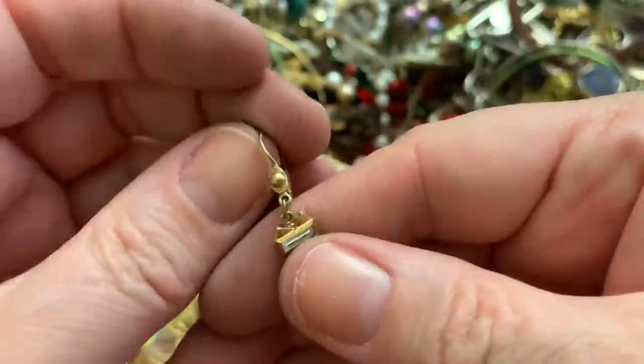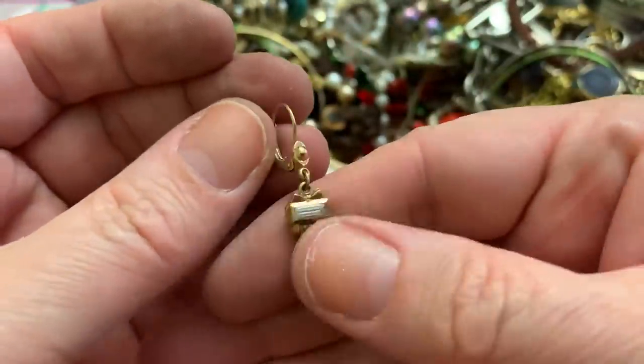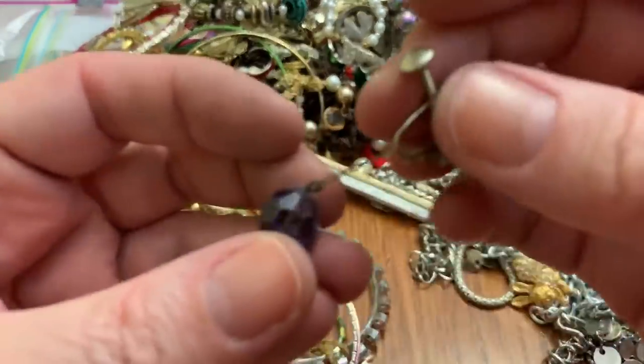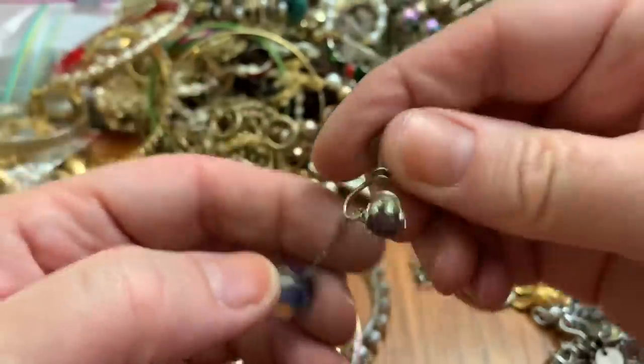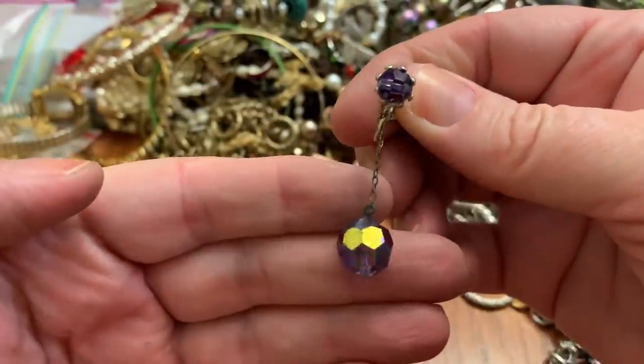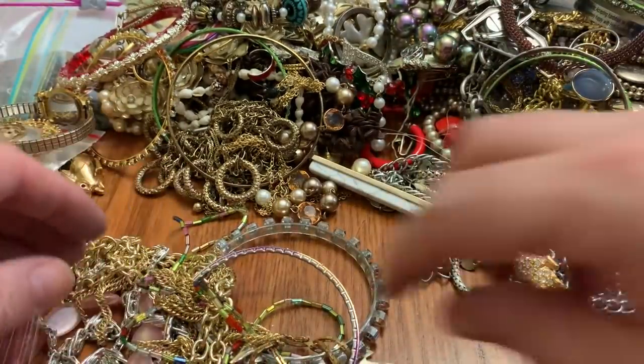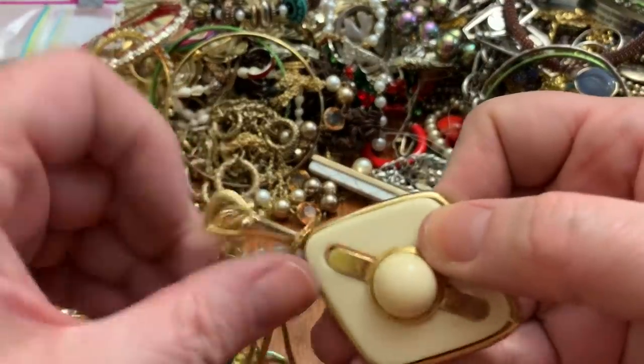Oh no, it's an earring — how cute. Screw back in a pretty purple aurora borealis glass — I'll put that aside. Glad to find another one of those.